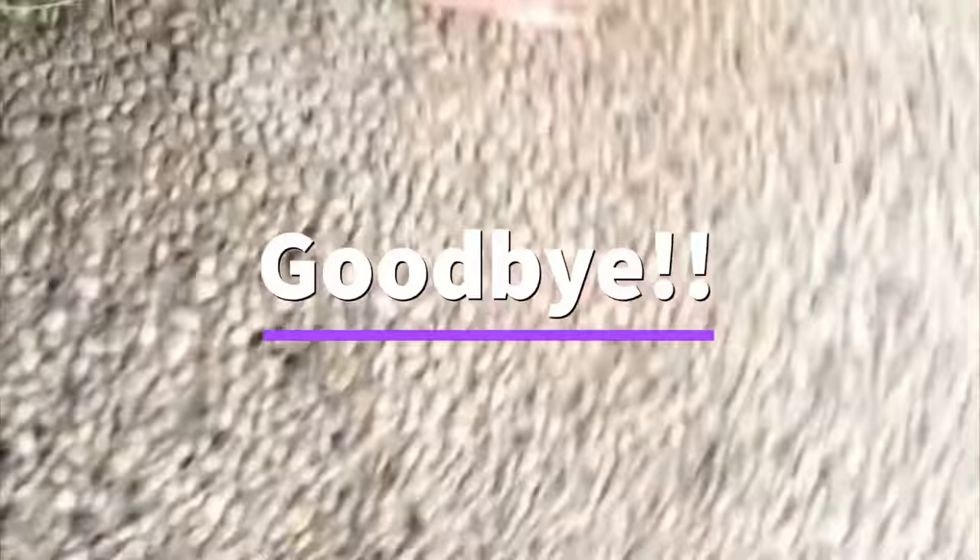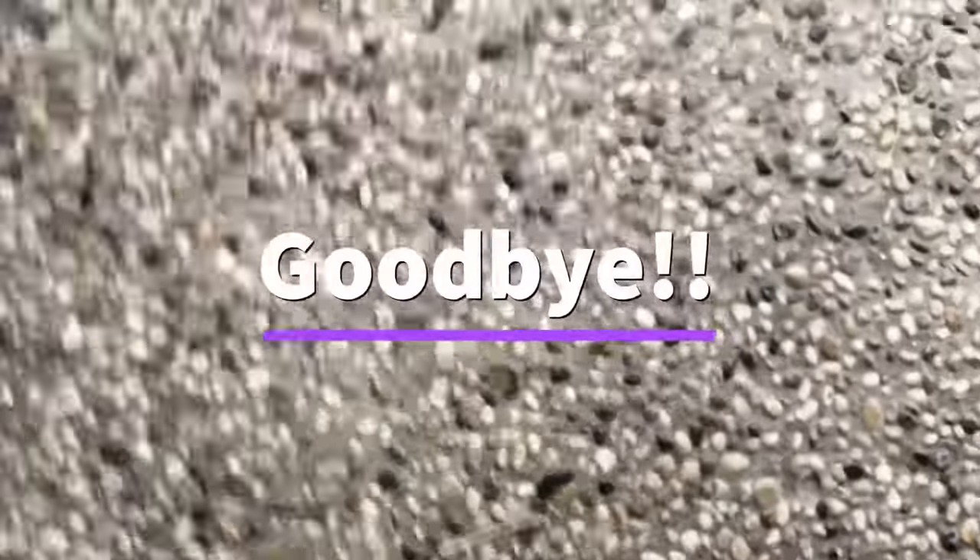So basically that's it for this video. Don't forget to like, subscribe, and leave a comment. As always, bye bye!